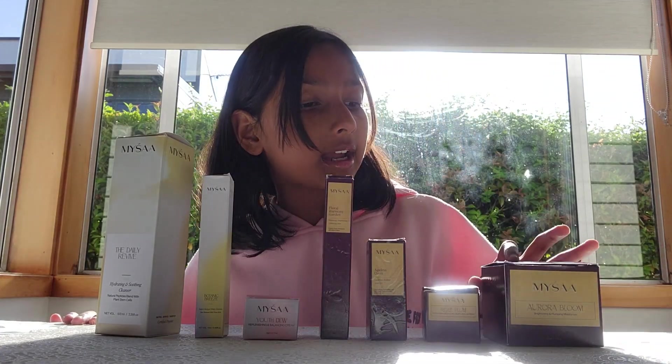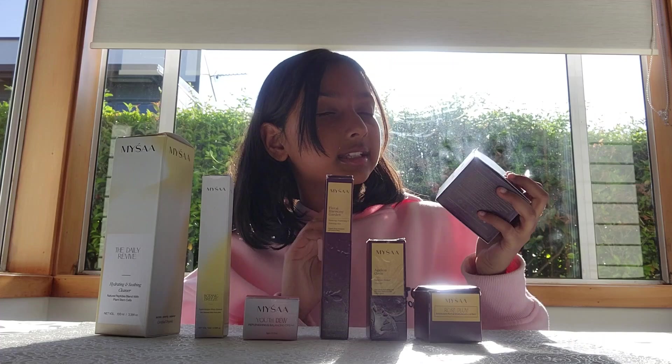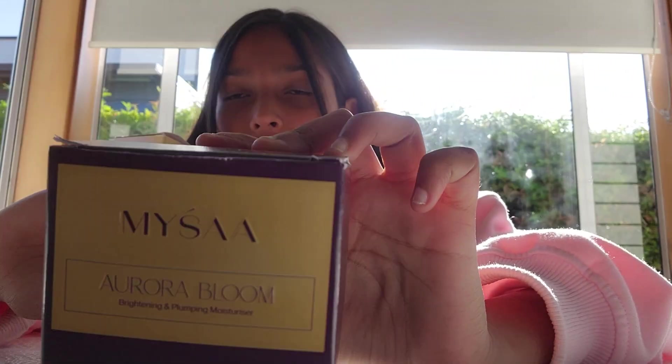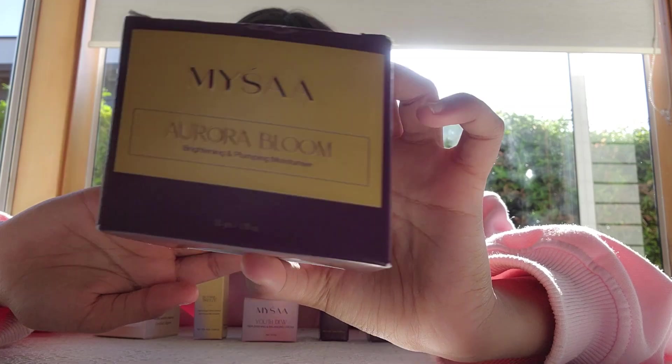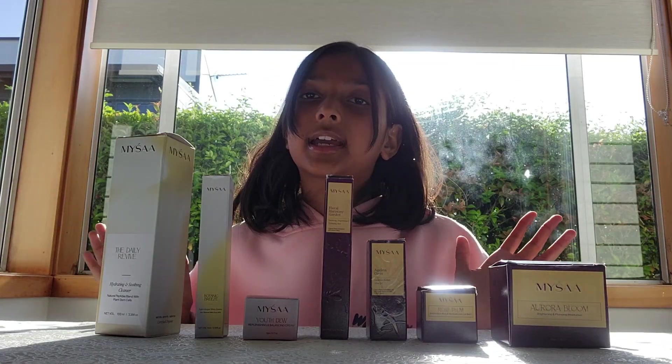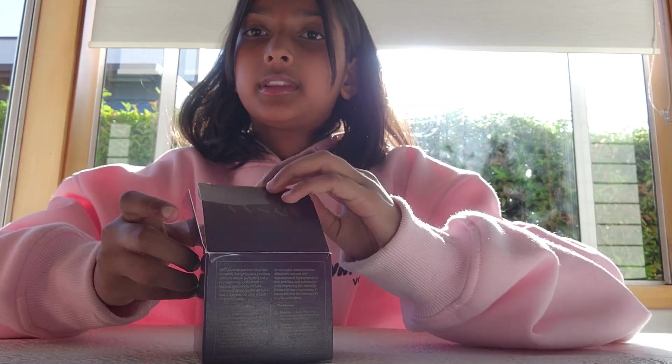These products are so pretty. I love the colors — like this royal purplish color, the subtle gold color, the font — so pretty. It's just so nice and handy to use. You can get these in multiple different sizes. Now let's open this.